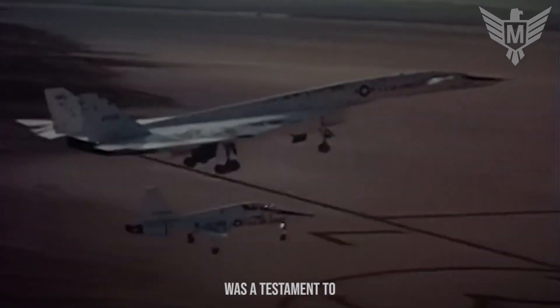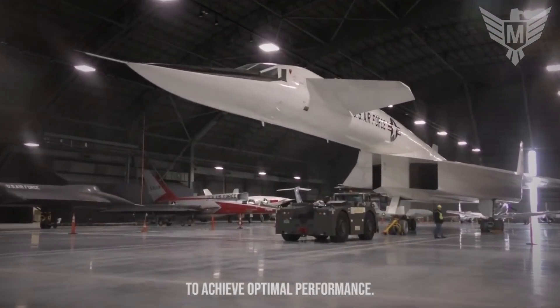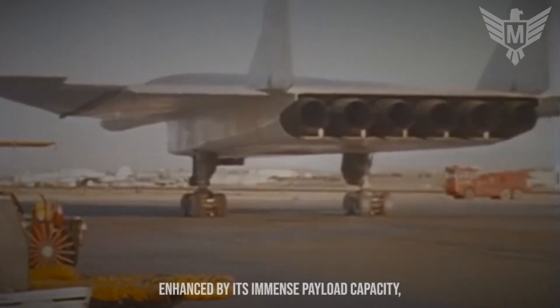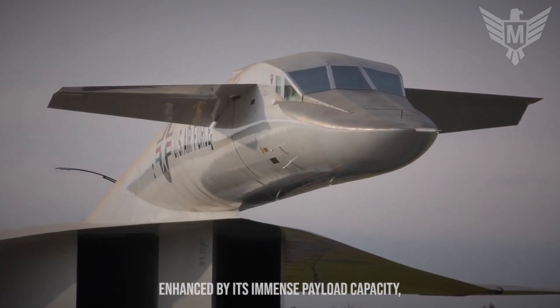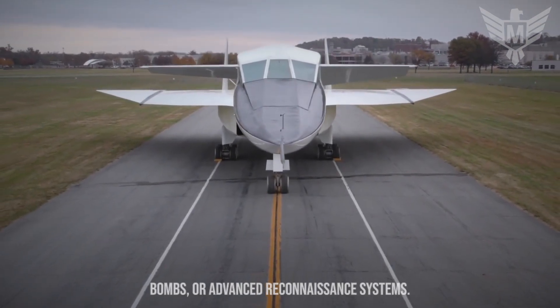The XB-70 Valkyrie was a testament to the cutting-edge aerodynamic principles employed to achieve optimal performance. The Valkyrie's strategic capabilities were further enhanced by its immense payload capacity, which could accommodate nuclear weapons, conventional bombs, or advanced reconnaissance systems.